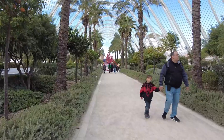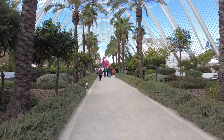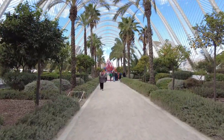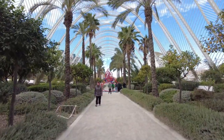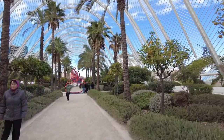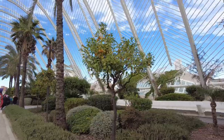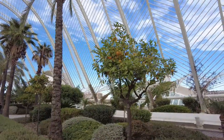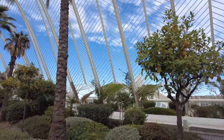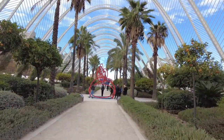So we're just taking a little wander around the Arts and Science Museum. Beautiful little area. There are many of these orange trees which are quite Spanish really. Palm trees — it's just so lovely in here.